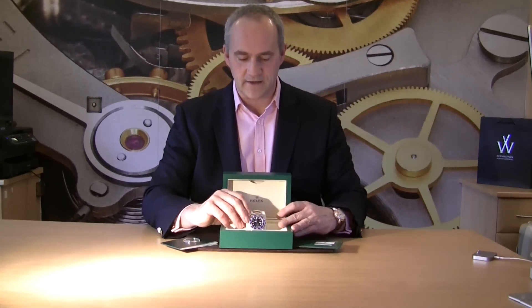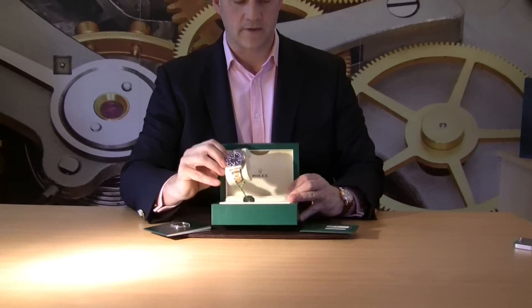The Submariner steel and gold came out in the 1980s with that look and the sunburst dial, and then in 2010 Rolex introduced a new model Submariner — the same as the 2016 model — with a number of changes which I'll show you on the actual watch. Let me take the watch out of the box so you can see it a little more closely.